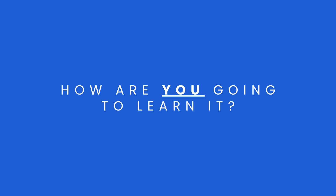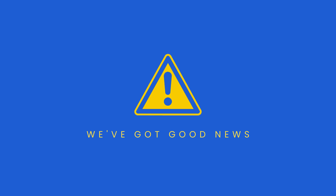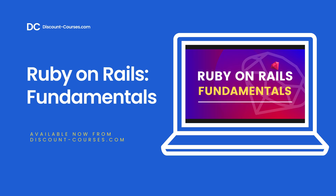The only question is, how are you going to learn Ruby on Rails? Well, we've got good news. We have an online course that will help you learn Ruby on Rails quickly and easily. Introducing Ruby on Rails Fundamentals, available now from discountcourses.com. This self-paced online course will teach you Ruby, the language, and Rails, the framework, from scratch. No experience required.